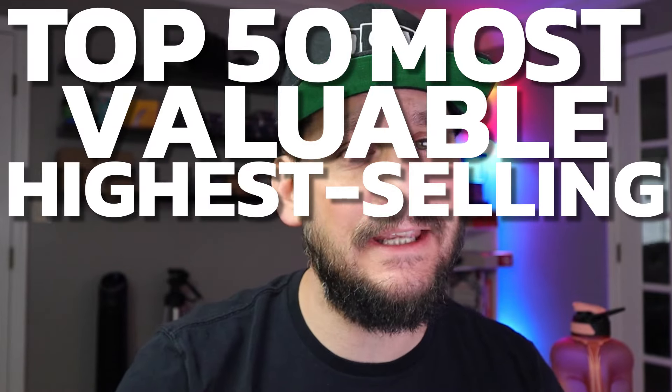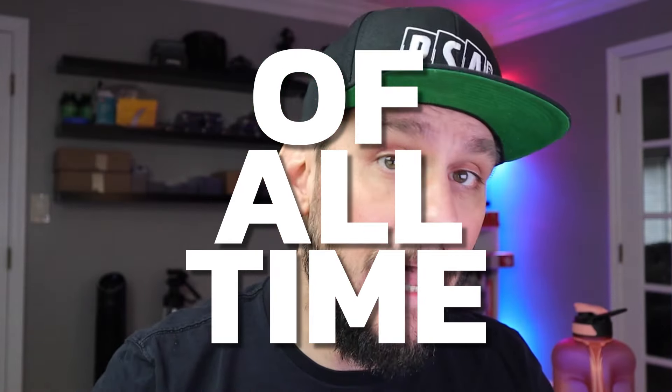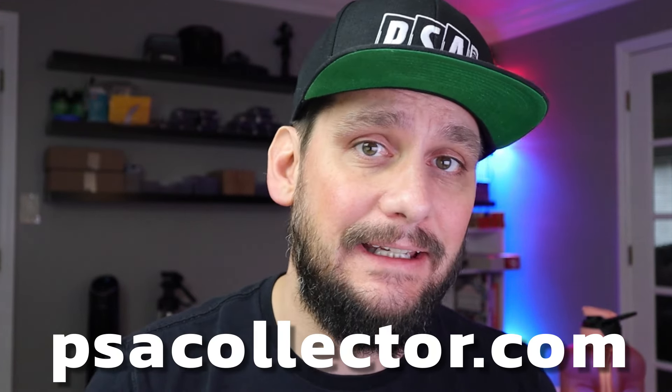What's going on guys, it's Matt with PSACollector.com back with another video. In today's video, I'm gonna list the top 50 most valuable, highest selling NBA basketball rookie cards of all time, not including modern day players. So this is vintage, Hall of Fame, retired, legendary players only. Those modern day cards will be in a different list, so stay posted for that.